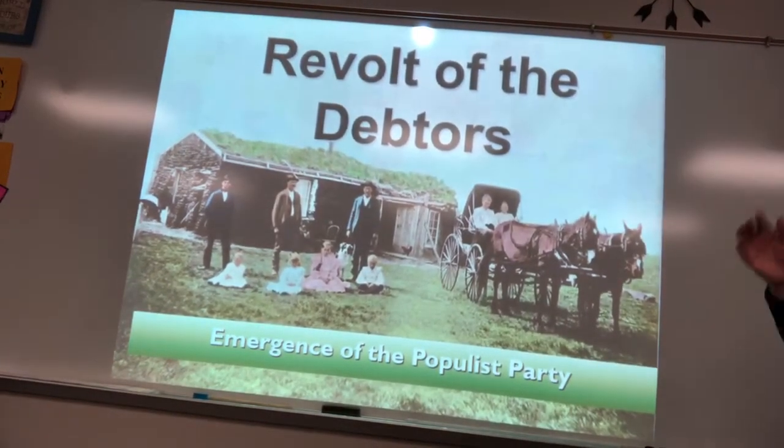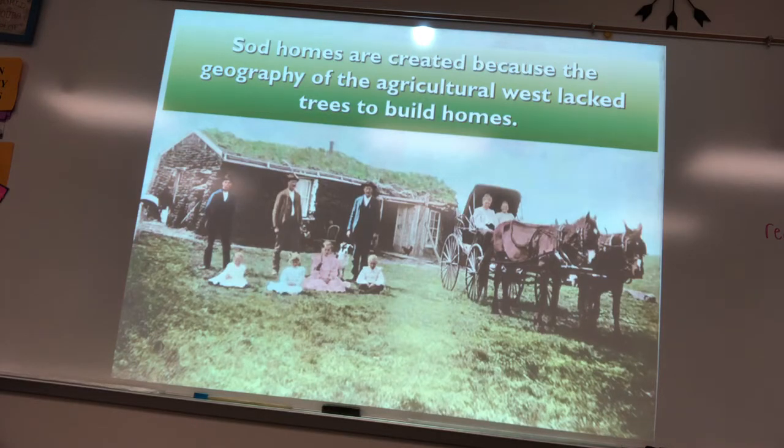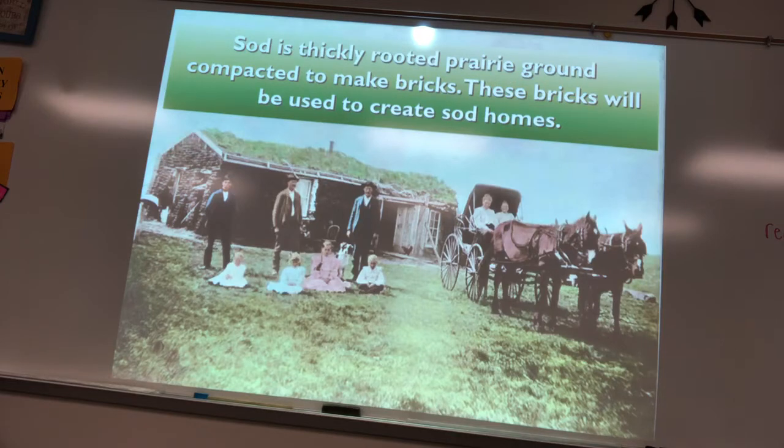The Homestead Act really encouraged the development of the West. The federal government, for the first time, gave 160 acres to anybody who agreed to move west and develop that land for five years. The Great Plains lacked trees, so settlers had to use the steel plow to make sod homes out of thickly wooded prairie ground. Sod homes were great because in the winter they stayed warm and in the summer they stayed cool.